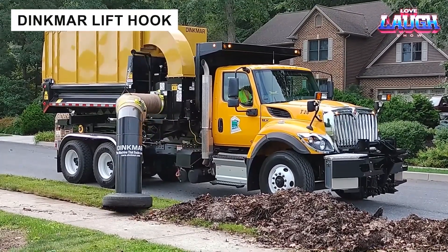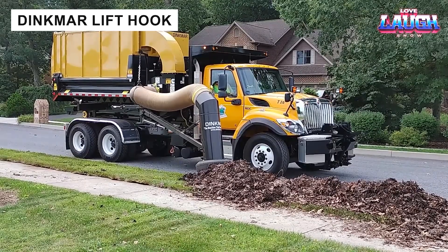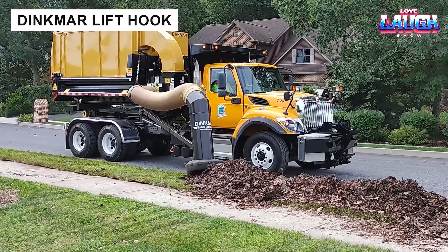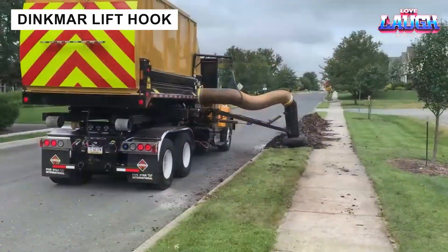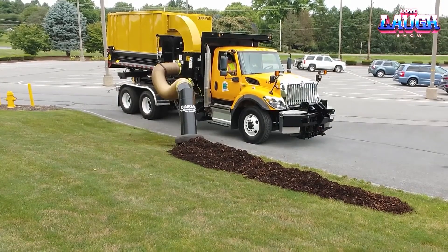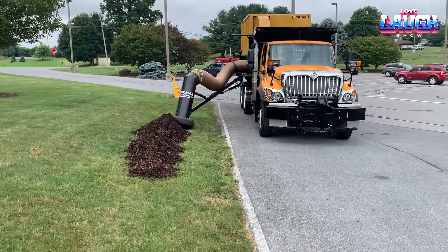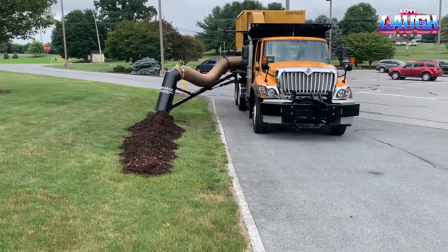Street cleaning becomes effortless with the Dinkmar Lift Hook. Compatible with vehicles like the Unimog, it uses a 130-horsepower engine to clear debris efficiently. Its dump truck-style box simplifies unloading, making it a reliable choice for municipalities and contractors seeking streamlined operations.